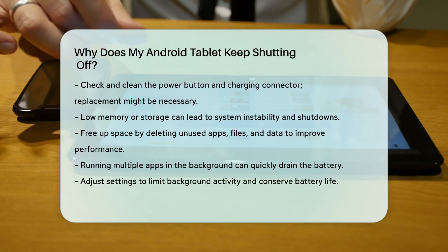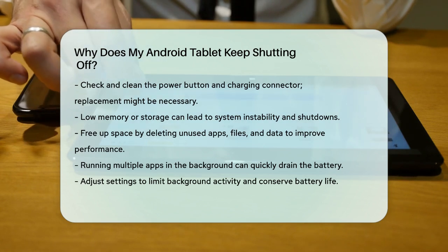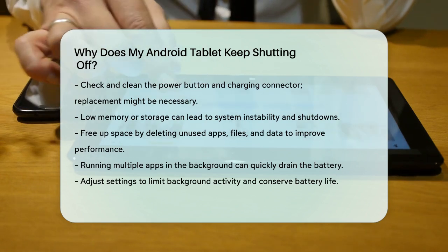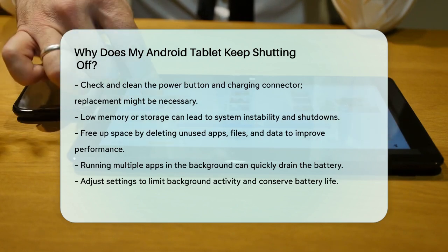Lastly, if your tablet is running multiple apps in the background, it can drain the battery quickly and lead to shutdowns. Adjust your settings to limit background app activity and reduce screen brightness to conserve battery life.